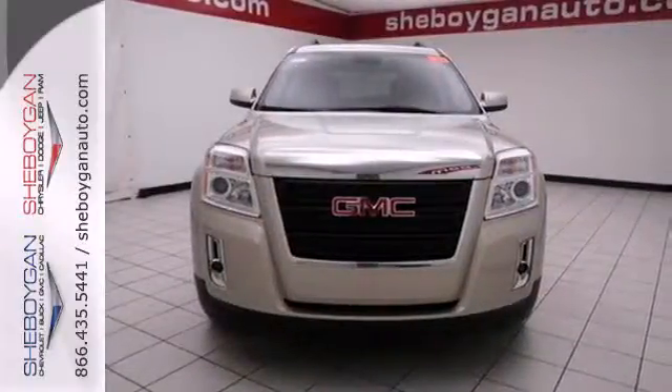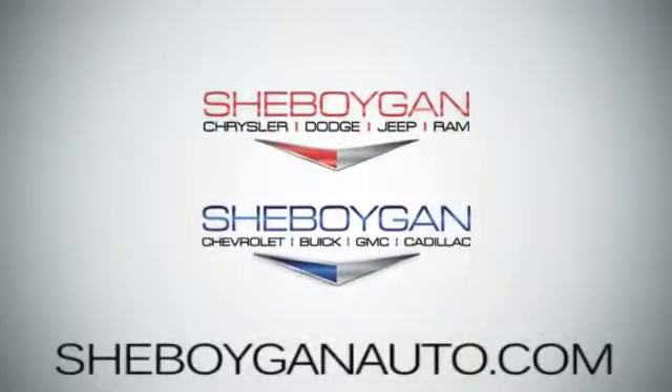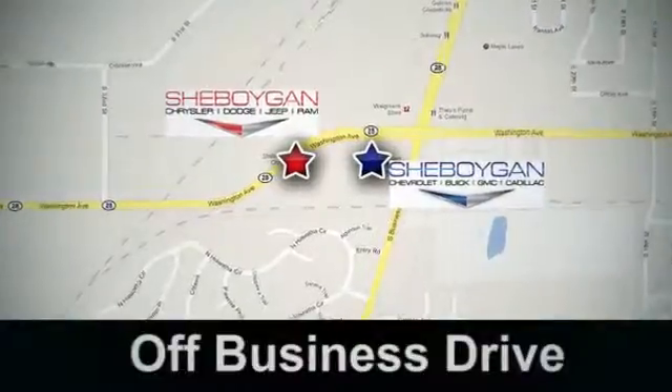Test drive it today. Come see us today. Sheboygan Auto, 8 brands in one location. Off Business Drive in Sheboygan, Wisconsin.